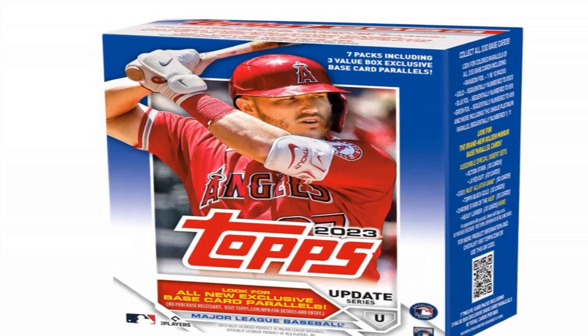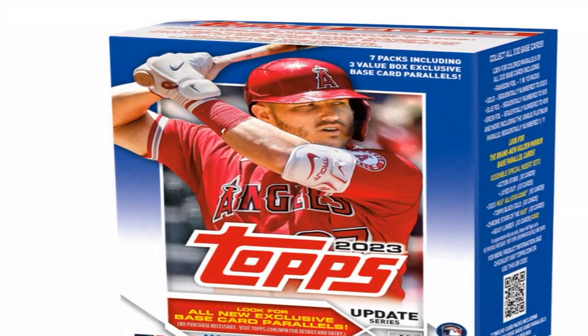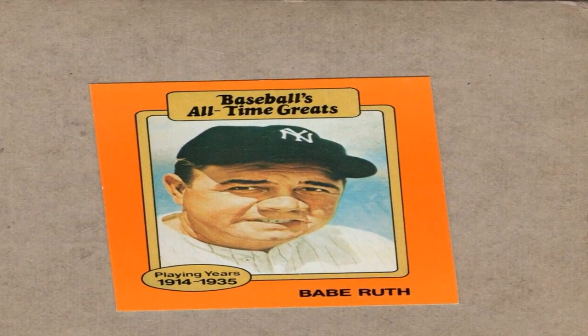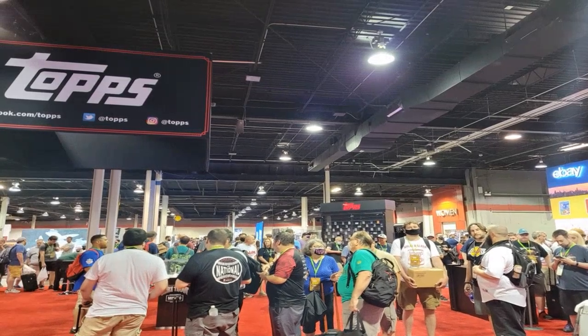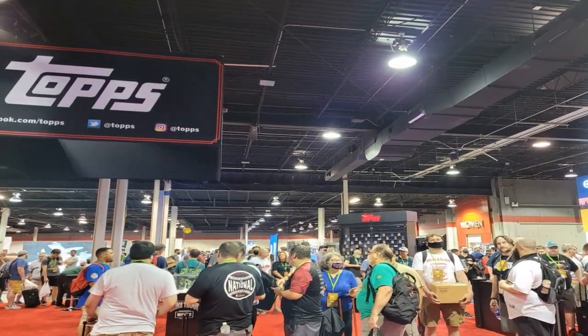Another 13-card traded set from number 668 to number 680 covers players who switched teams in 1986, like Gary Carter and Bob Horner. There were also 11 team leaders subset cards from number 681 to number 691, highlighting the top statistical players at each position for every MLB team in 1986.